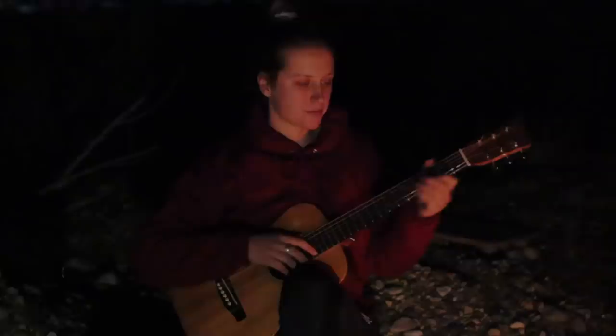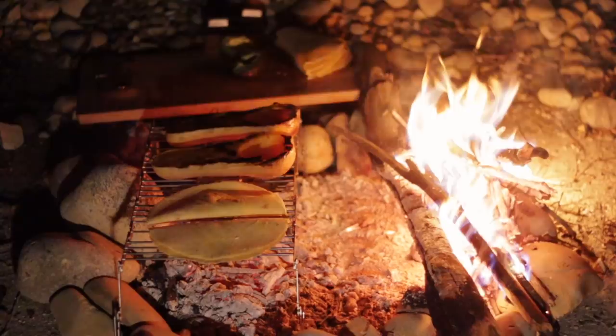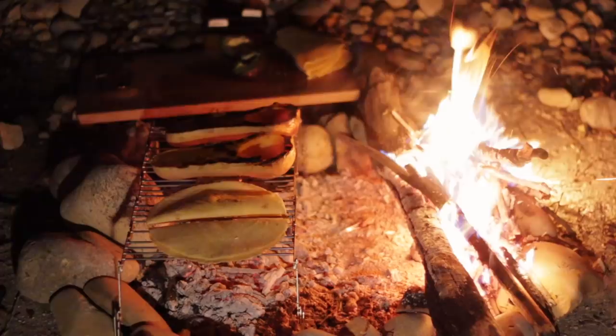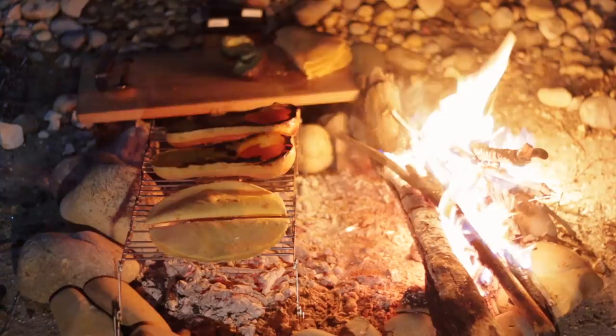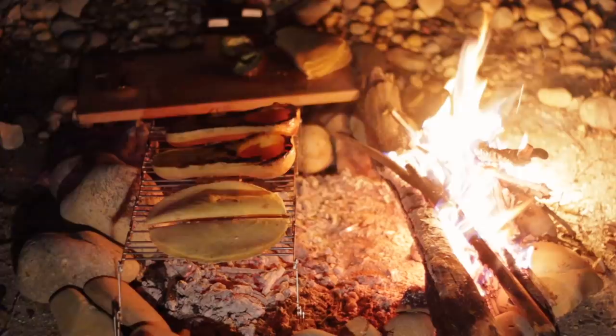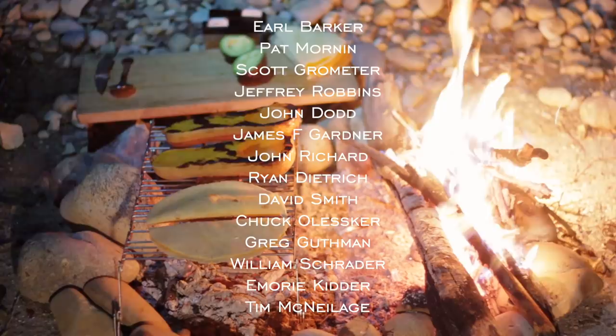Thank you to all of you for watching. If you're interested in how this journey continues to unfold, please hit the subscribe button and click the notification bell so you get notified as soon as a new episode is published. An extra big thank you to our patrons for making these episodes possible — these episodes truly wouldn't exist without you. A huge thank you for all that you do for us, and an extra big thank you to these folks who really go the extra mile to make sure these videos keep happening.